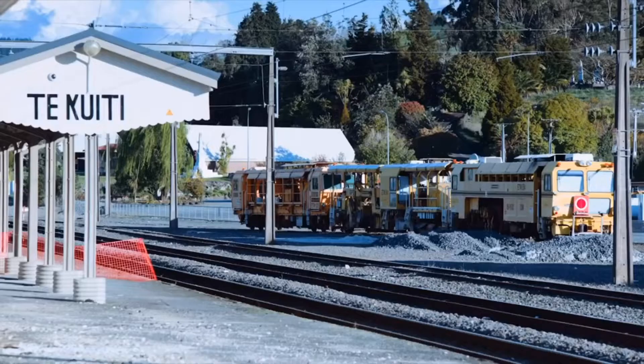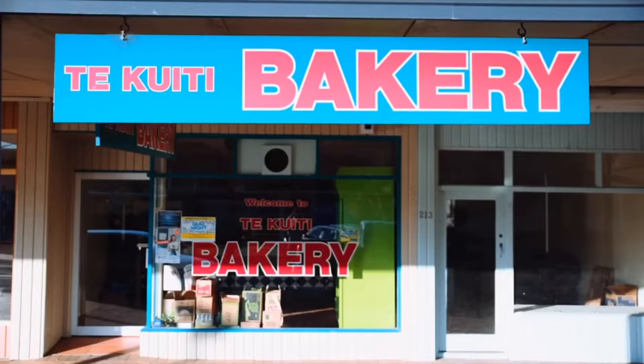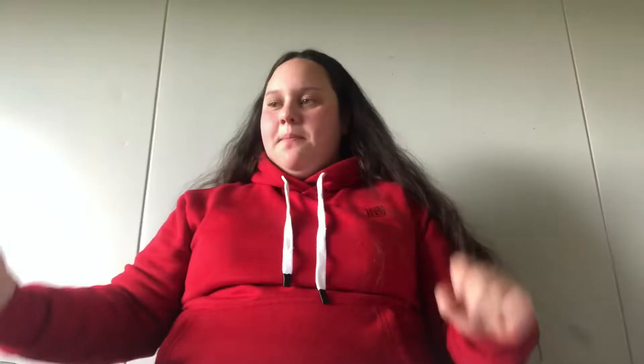So today I just got back from town. I went to the variety store in Te Kūiti. And I bought a bunch of off-brand stuff — well, one is on-brand. And I'm going to review them.